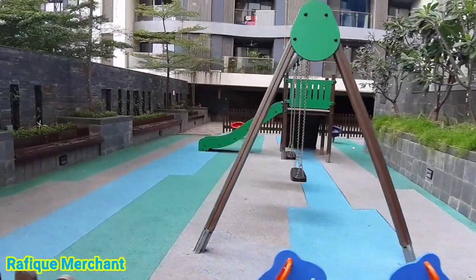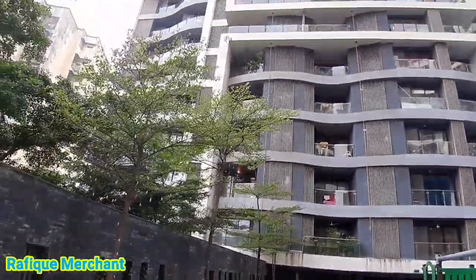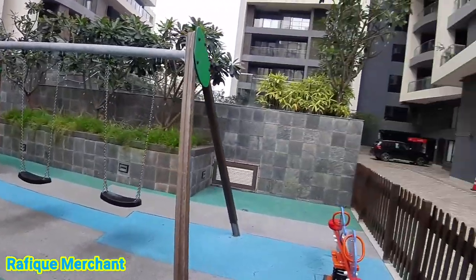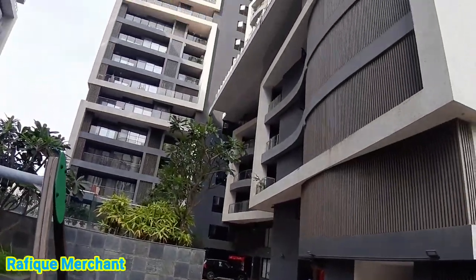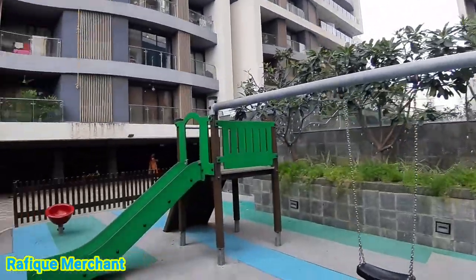Kids' play area at Rustamji Elita — 16-storey towers A, B, C and D. Great construction, superior quality, amazing project.